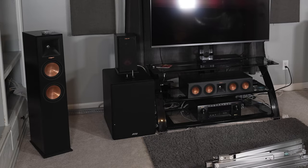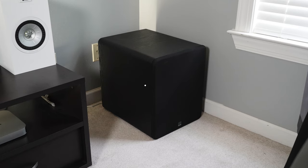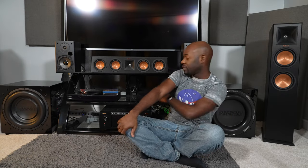My subwoofer is normally the HSU Research VTF-2 MK5, but right now I just finished testing the Earthquake Sound Mini-Me DSP P15s — two of them — so definitely check out that video published about a week ago. I also have an SVS PB-1000 in the back corner, which is the second-best placement in this room, giving me a nice dual-sub setup that I really like.